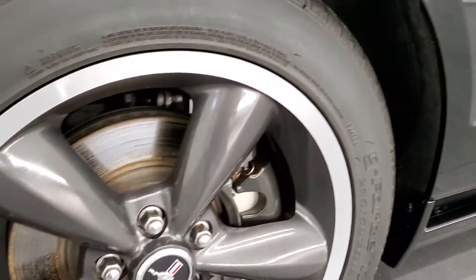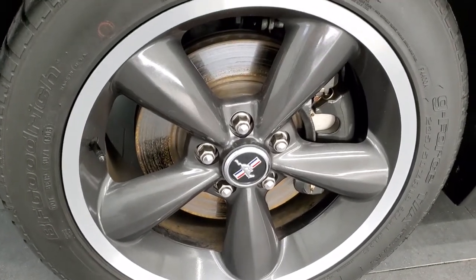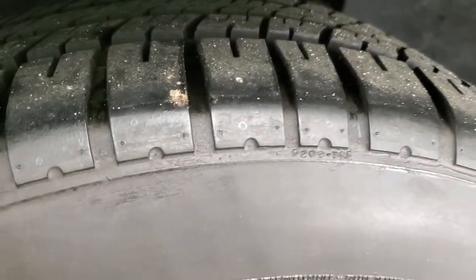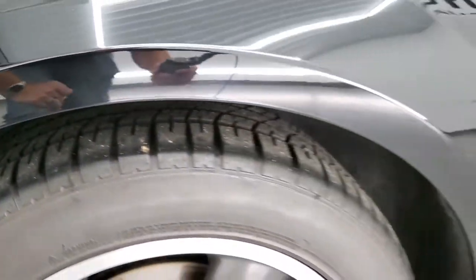This one comes with the painted and polished aluminum 18 inch rims and it has BF Goodrich G-Force TA tires. These are 235/50 ZR18s and they have a pretty good amount of tread left — I'd say probably 70 to 80% of the tread left on those tires.